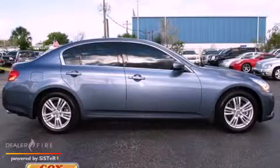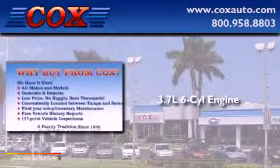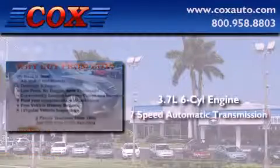This is a 2010 Infiniti G37. It features a 3.7-liter six-cylinder engine and a seven-speed automatic transmission.